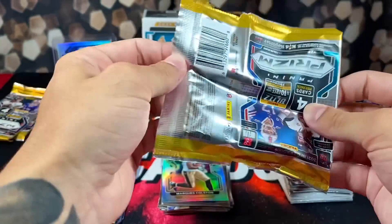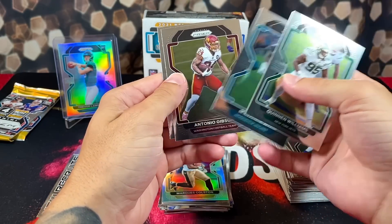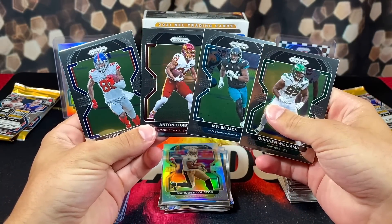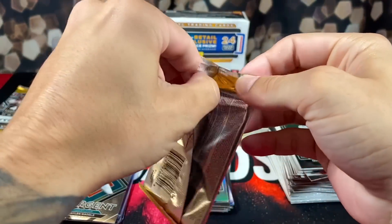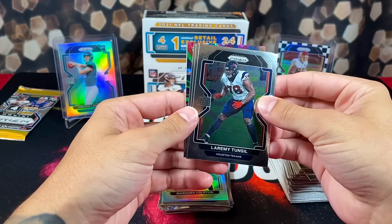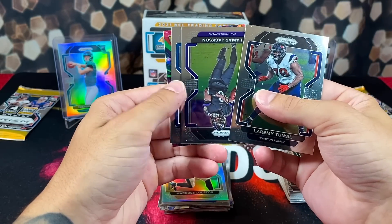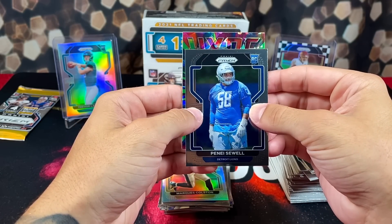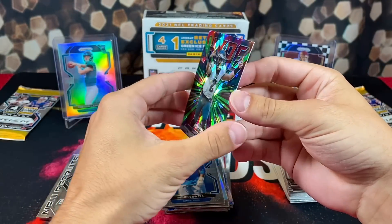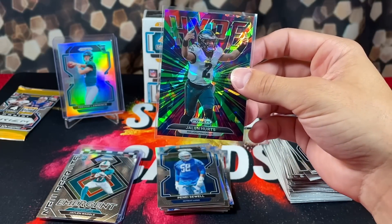Sucks to see this box disappearing with nothing to really show for it — Quinn Williams, Miles Jack, and Gibson. Then Darius Slayton on the back. What the heck — we got a green cracked ice! It's actually a hype insert. Lamar — and our hype insert is Jalen Hurts! Very sick looking card. These aren't numbered, but like I said, the green cracked ice are even more short-printed than the black and white checkerboards.